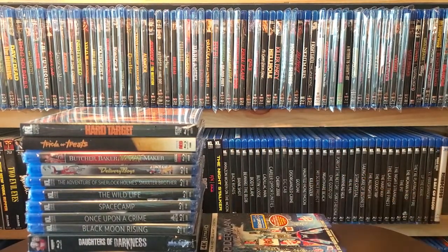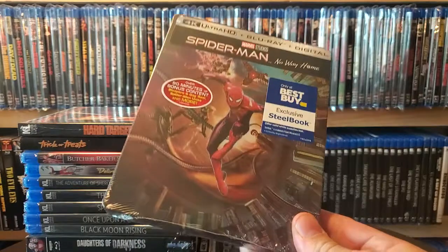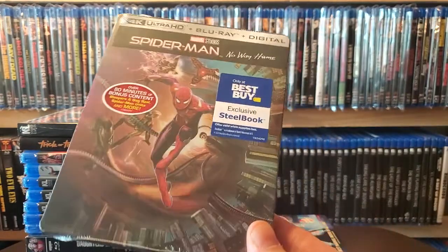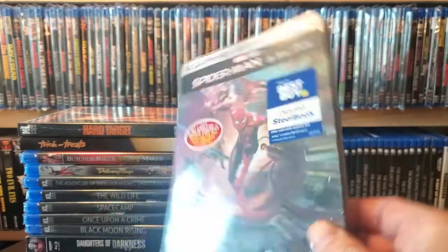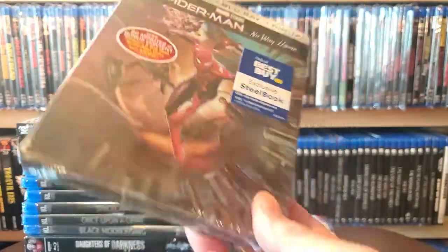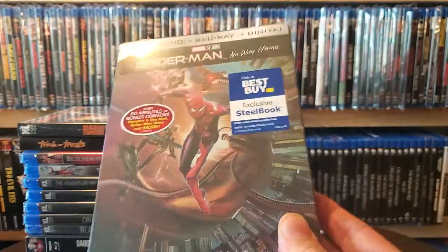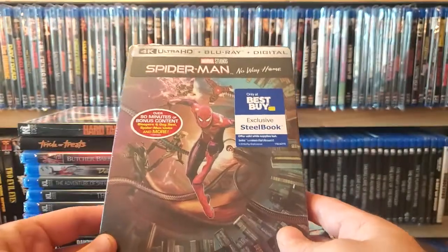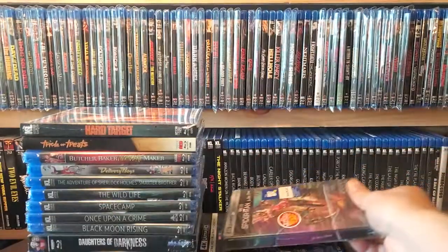Of course I also had to double dip and get the Best Buy exclusive steelbook for Spider-Man: No Way Home — I pre-ordered this one as well. I like them both so I got both. I'm not sure if I'm going to open this one; probably won't. I'm not going to be giving away any codes so I'm probably not going to open it, at least not for now — but I really like the artwork on that one.